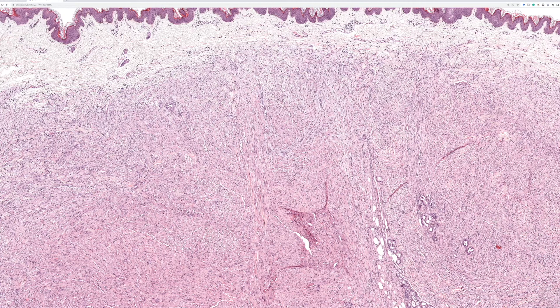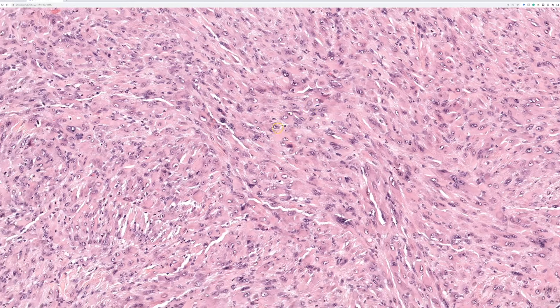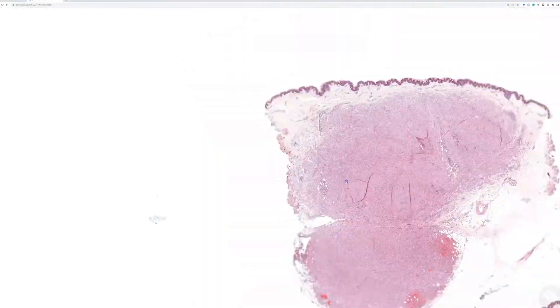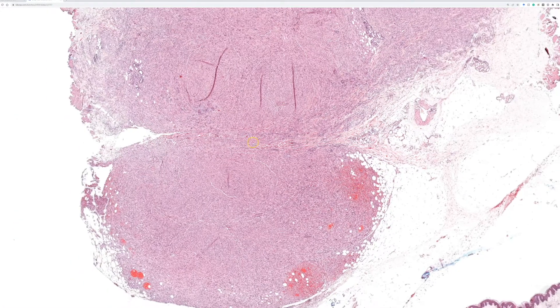This is a nice characteristic example of pseudomyogenic hemangioendothelioma. Remember, it is totally unrelated to epithelioid hemangioendothelioma and totally unrelated to Kaposiform hemangioendothelioma — all of these fall into the intermediate category but are molecularly and morphologically distinct tumors. Keep in mind those scattered neutrophils: they are a great diagnostic clue for this entity, even though unfortunately they are not always present.